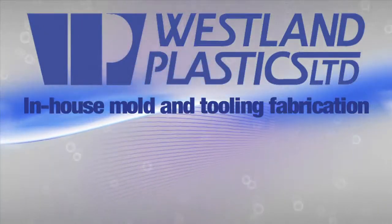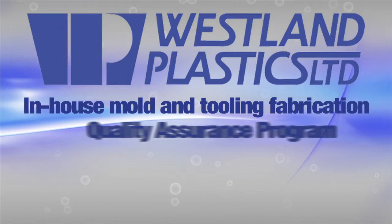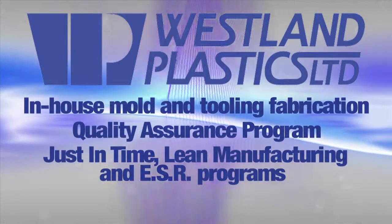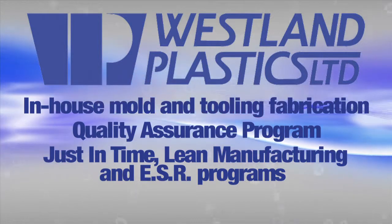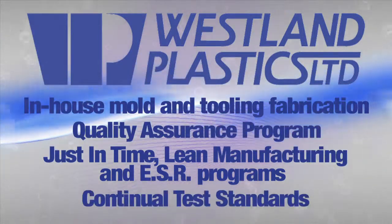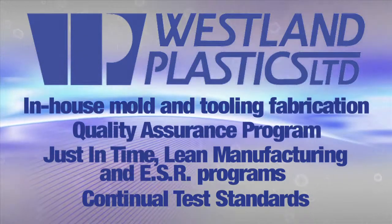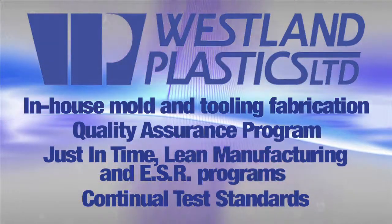Westland Plastics provides in-house mold and tooling fabrication, quality assurance programs, the latest just-in-time lean manufacturing and ESR programs, and continual test standards such as CSA, BESS, and others to ensure the most efficient and cost-effective processes are in place.